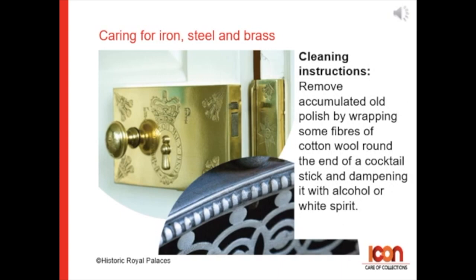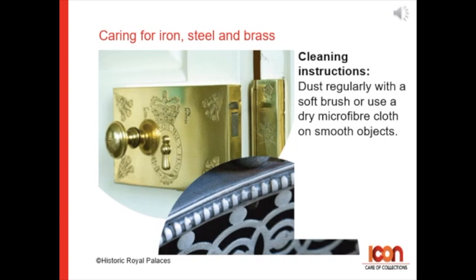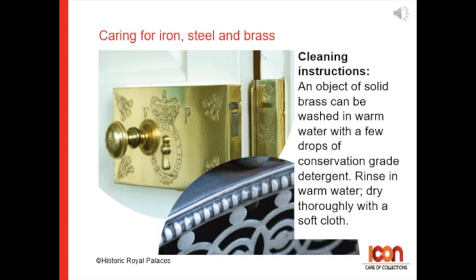Gently does it — remove accumulated old polish by wrapping some fibres of cotton wool around the end of a cocktail stick and dampening it with alcohol or white spirit. Dust regularly with a soft brush or use a dry microfiber cloth on smooth objects. An object made purely from solid brass can be washed in warm water with a few drops of conservation-grade detergent. Rinse in warm water and dry thoroughly with a soft cloth.